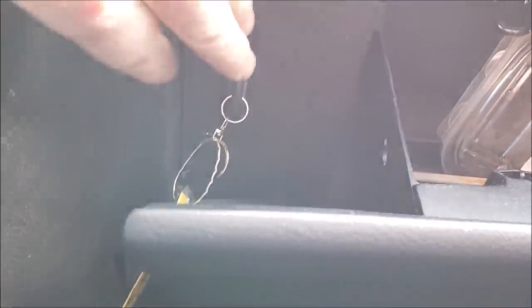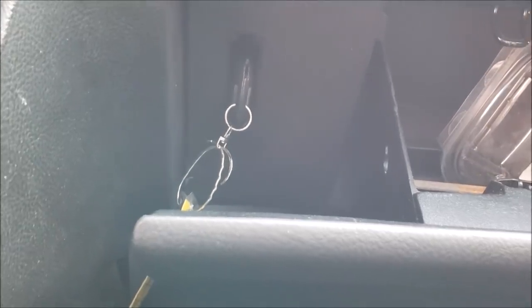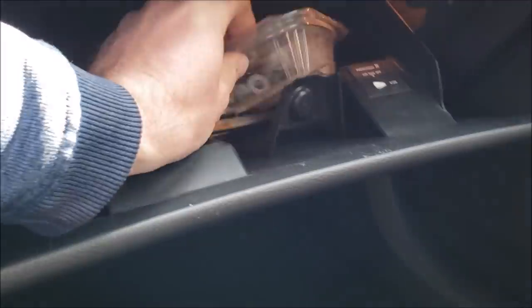Right off the bat the car wouldn't start, and if you look here inside the glove box there's a spot to manually override your keyless push-to-start. What's in here? Just a bunch of nuts and bolts. Man, this thing has a story.